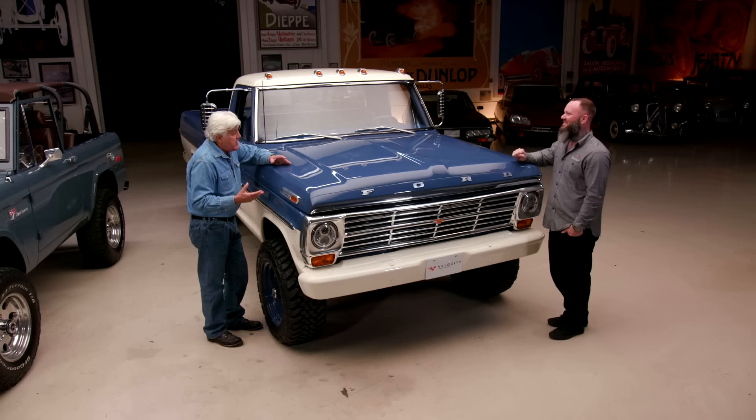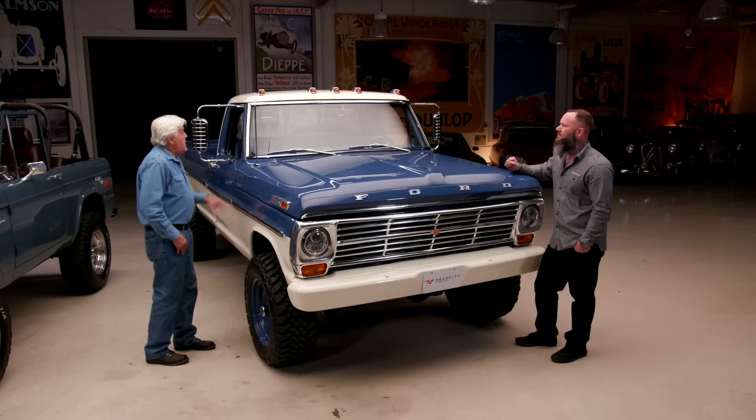Which motor does this have? Same engine — Coyote 5.0-liter. And these are brand new crate engines — no pull-outs from junkyards. Only brand new crate engines, so you're essentially getting a brand new drivetrain, including the transmission. Any kind of warranty? We warranty what the factory will warranty for us — so if Ford gives us a three-year warranty, we pass that along. And we know it has air conditioning, because everything you build has air conditioning.